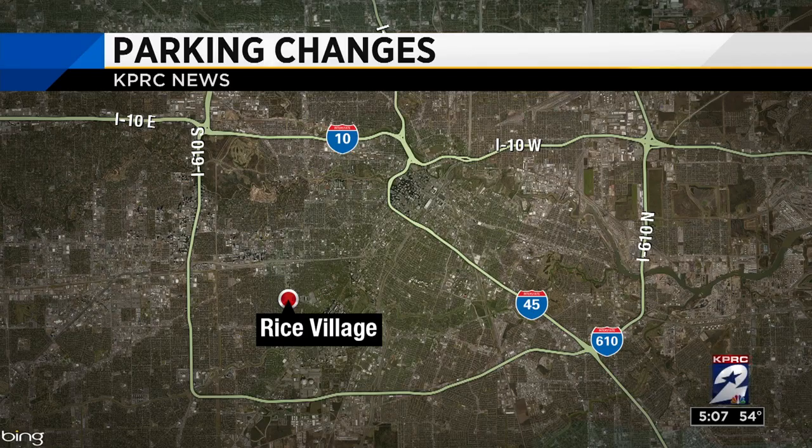Parking at one of Houston's busiest shopping areas just got a little more convenient. Beginning next month, shoppers in the Rice Village area can get storefront parking at metered spaces.